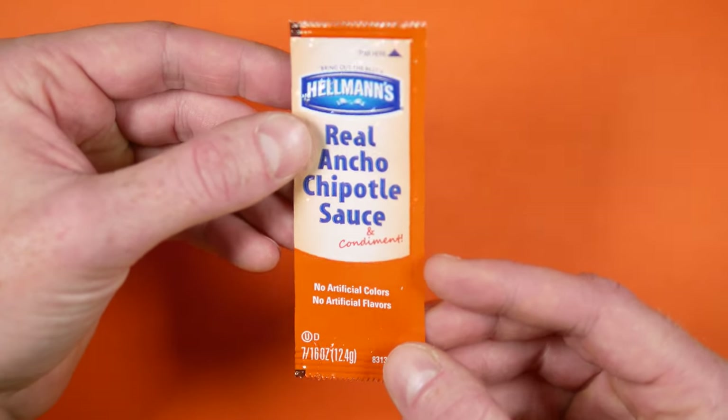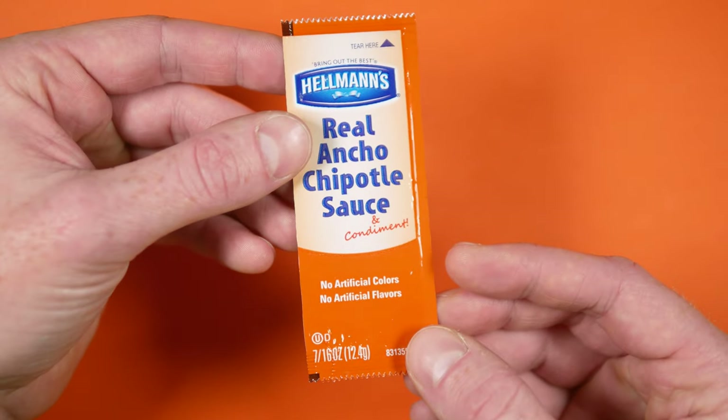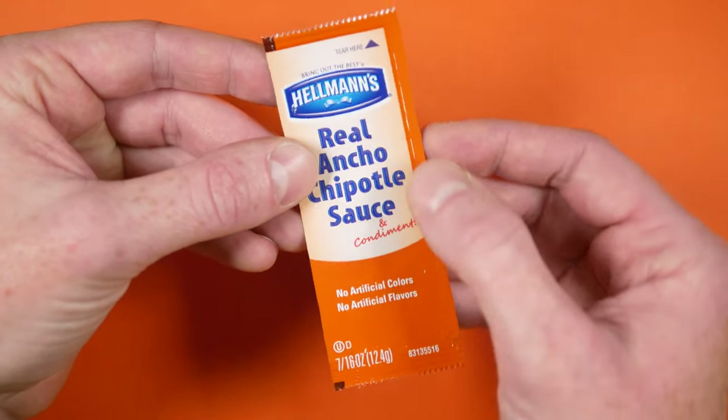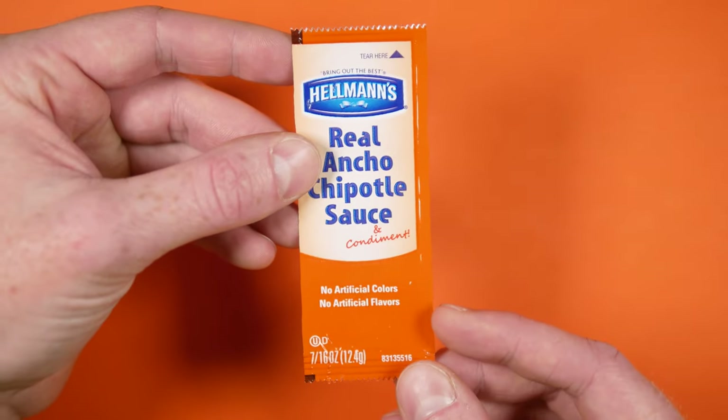If you ever see this one out in the wild, just do yourself a favor and grab some. Anyway, this beautiful orange background is indicative of a barbecue-style sauce.